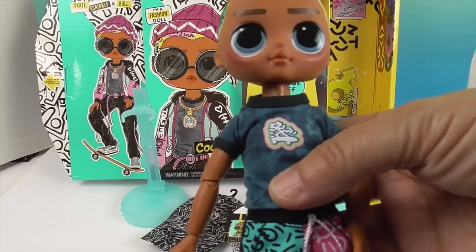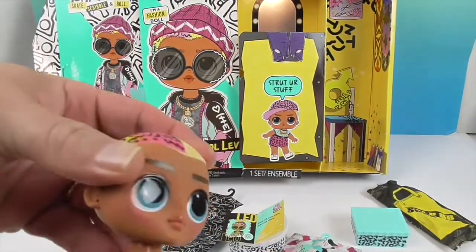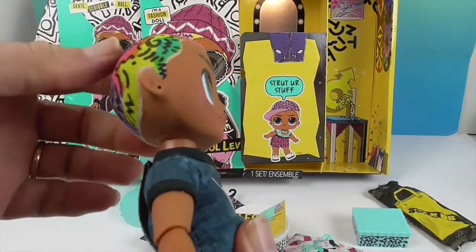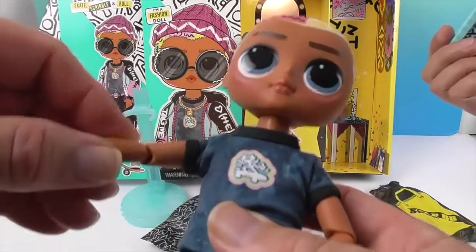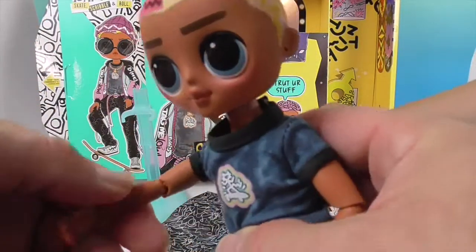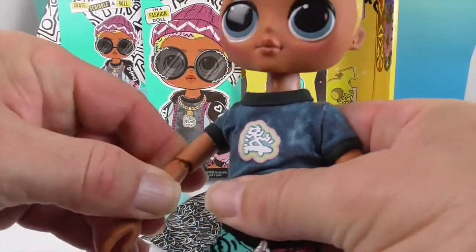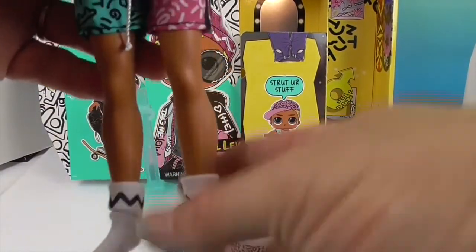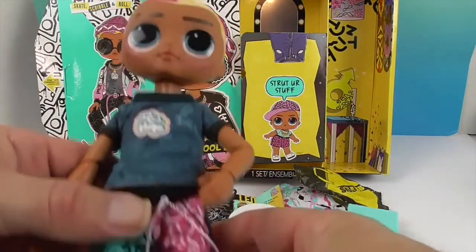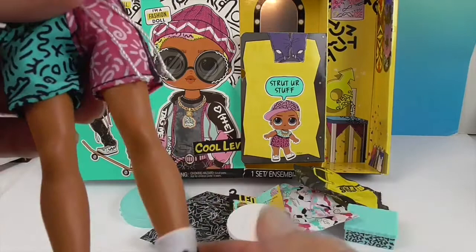Let's show off his articulation before we dress him, since his outfit might impede his range of movement. He has neck articulation and can look side to side. He has good shoulder articulation, elbow articulation, and his wrists will both bend and twist. He also has hip articulation and ankle articulation — very cool! It would be nice to have knee articulation too, especially since he's a skater, but we're happy with what we got.